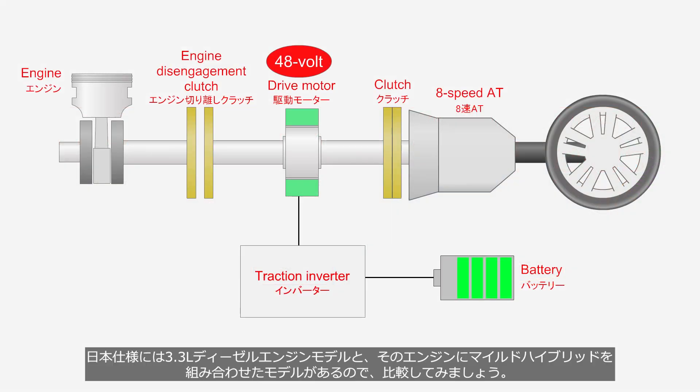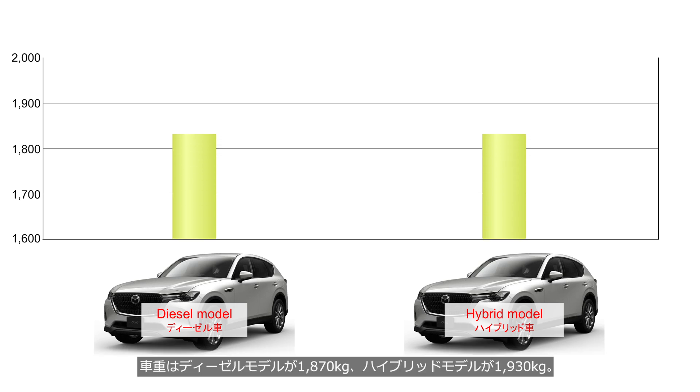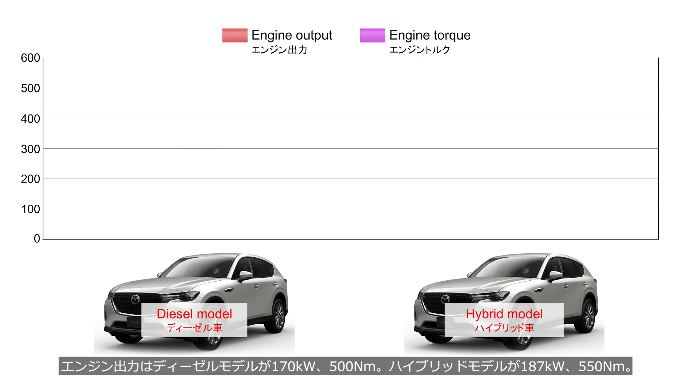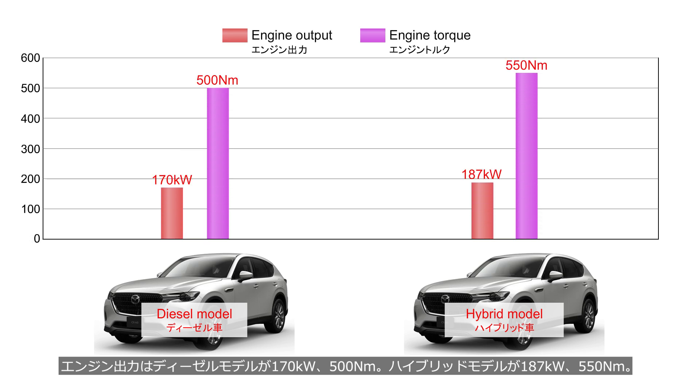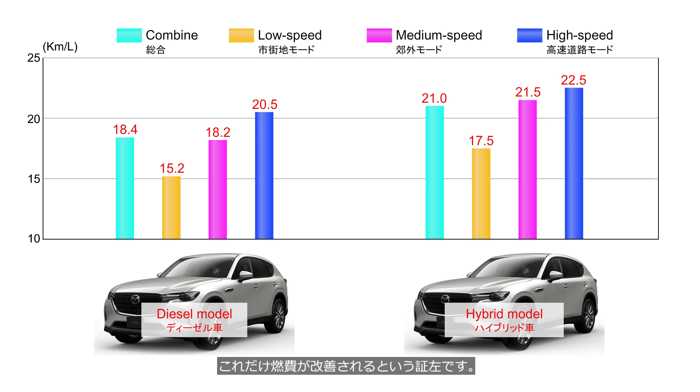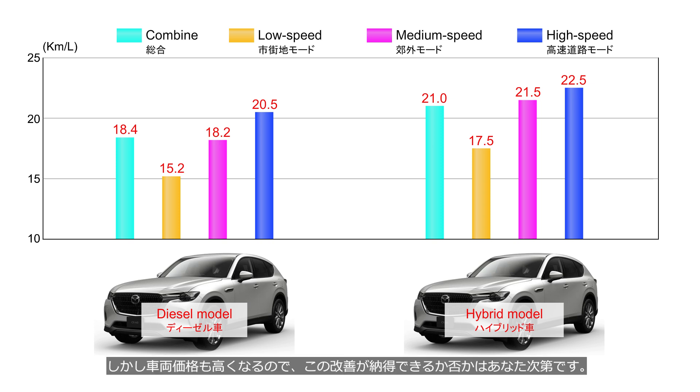Comparing the Japanese lineup's diesel-only and diesel-mild-hybrid versions: the diesel model weighs 1,870 kg and produces 170 kW and 500 Nm; the hybrid model weighs 1,930 kg and produces 187 kW and 550 Nm — heavier by the weight of the battery and motor. In every phase, the hybrid model's fuel economy is about 10–15% better, serving as evidence that even mild hybrids, which rarely shut off the engine, can achieve this level of improvement. However, since the vehicle price also increases, whether this improvement is worth it is up to the buyer.